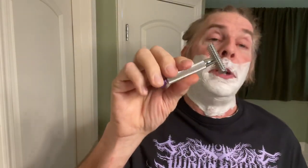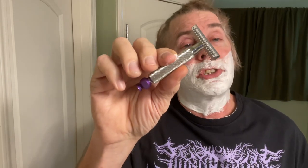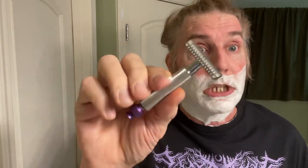All right, my good peeps, let's go ahead and take from Phoenix Artisan Accoutrements their Ascension Twist adjustable open comb razor and perform our first pass towards silkiness, starting off with Silky's way. Oh baby, it's all about getting that cream off your face.